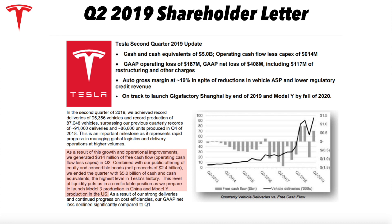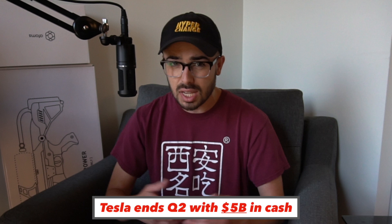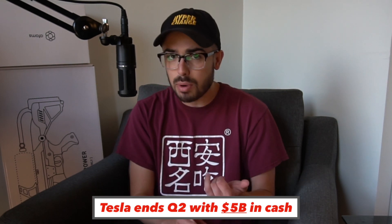Moving into the shareholder letter — they say: 'As a result of this growth and operational improvements, we generated $614 million of free cash flow (operating cash flow less capex) in Q2. Combined with our public offering of equity and convertible bonds — net proceeds of $2.4 billion — we ended the quarter with $5 billion in cash and equivalents, the highest level in Tesla's history. This level of liquidity puts us in a comfortable position as we prepare to launch Model 3 production in China and Model Y production in the US.' Last quarter they had $2.2 billion, raised $2.4 billion, and they actually added to that cash pile — ending with $5 billion, more than they've ever had.